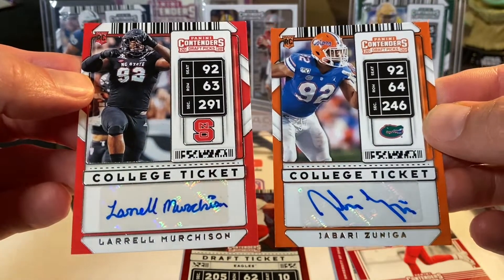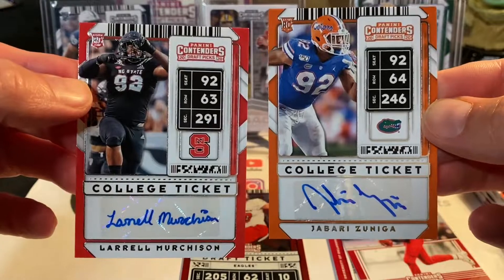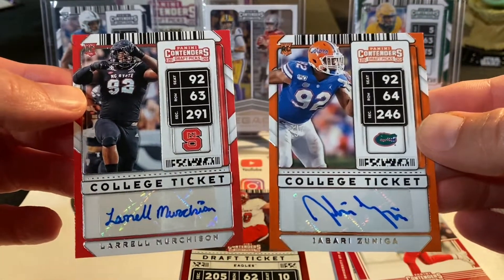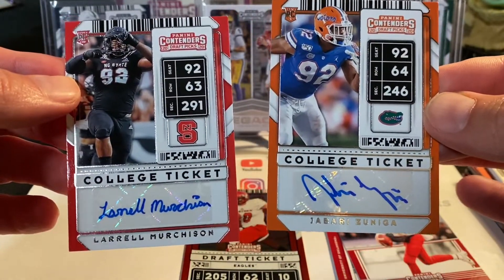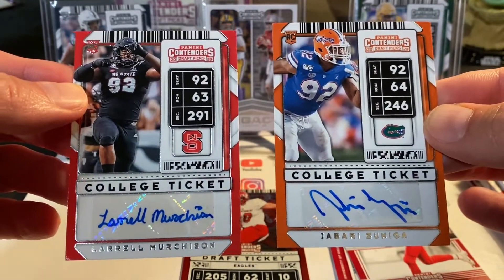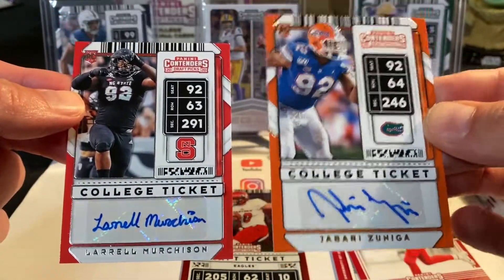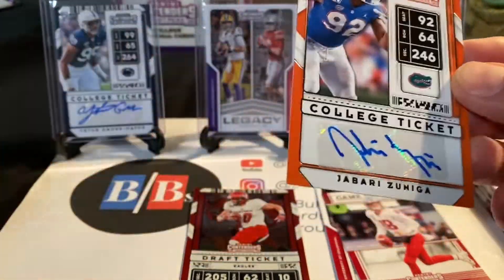So we got Laurel Murchison and Jabari Zuniga. Basically you know what you do with these autos? You put them in plastic, you put them in a box. Then the guys start playing in the NFL and you hope you start hearing their name. You go, 'Oh wait, I think I got that guy's autograph,' you pull it out and it picks up some value. That's kind of what you're hoping for here.